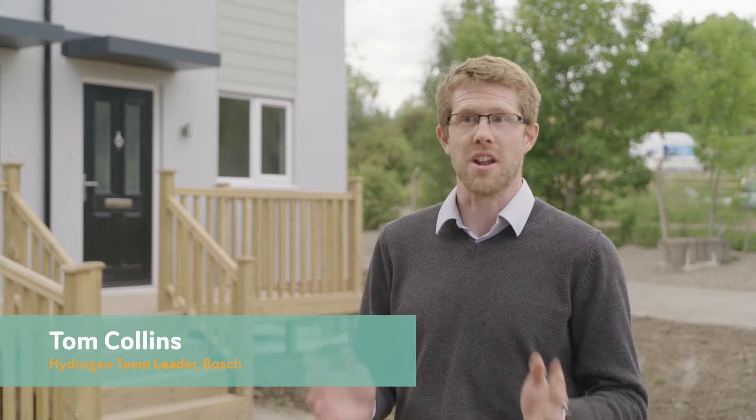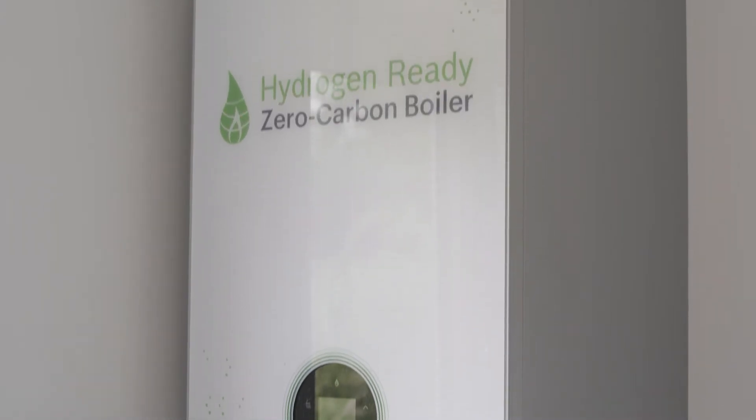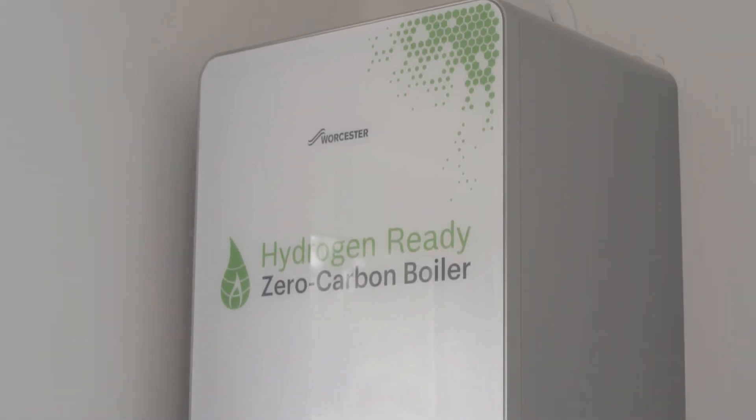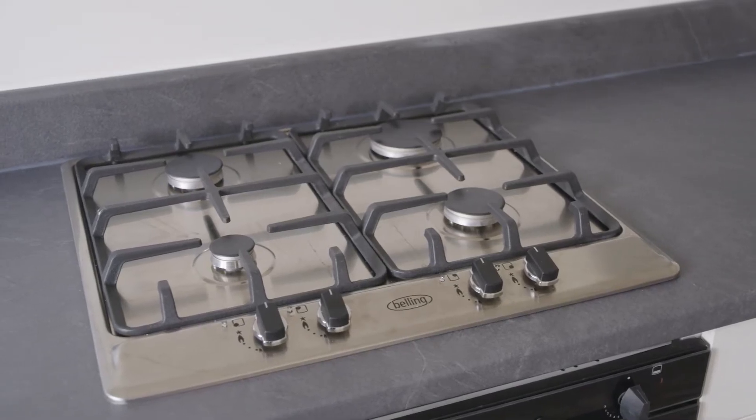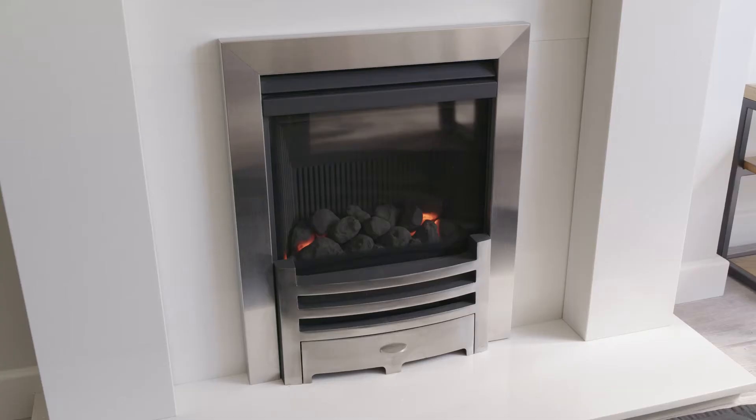It really is a complete like-for-like replacement for a natural gas boiler. It performs the same way, produces the same amount of heat, and operates with the same controls — you really can't tell the difference. The opportunity to develop hydrogen appliances is one that everybody should grasp, move forward with, and make sure that they are as clean, efficient and safe as the natural gas equivalents.